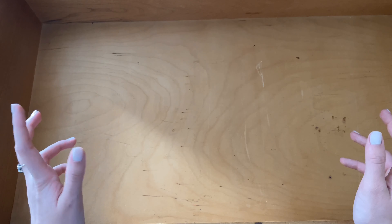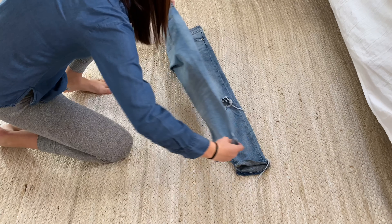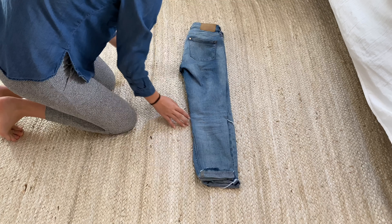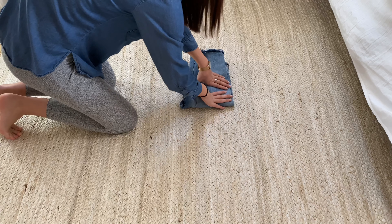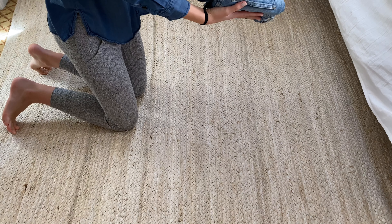I use the Marie Kondo pants folding method. Basically, you fold one leg over the other leg, then fold it in half like you normally would when folding pants. Then, instead of folding it in half again, you fold it into three parts so that it can stand up by itself in the drawer.